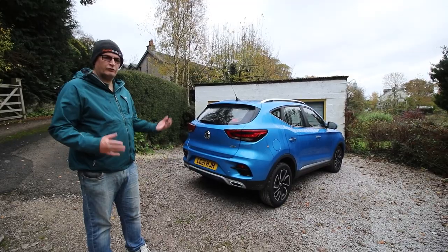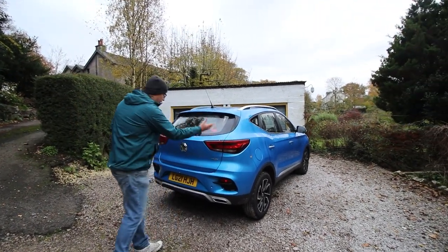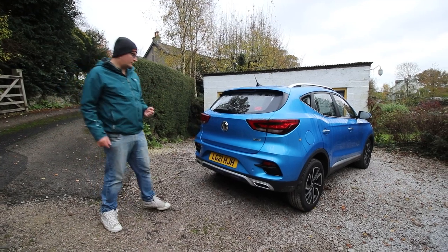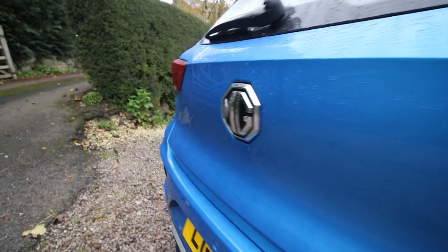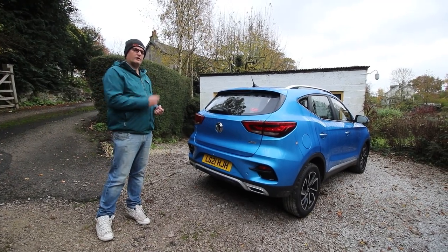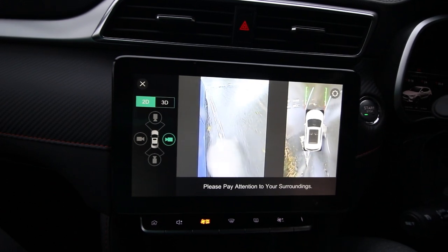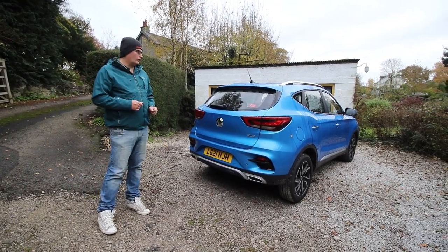Styling from the rear is far more distinct than it was. You've got the wrap-around LED lights, a big centralised MG badge, and a rear diffuser that gives it a sporty look. There's a nice mix of finishes — chrome, satin black, and gloss black — but it doesn't look overdone. It's got more of an identity of its own now. Tech-wise: 360-degree camera, cross-traffic monitoring, parking sensors, a rear spoiler, high-level brake light, and a bee-sting aerial. And with every MG you get a seven-year warranty.